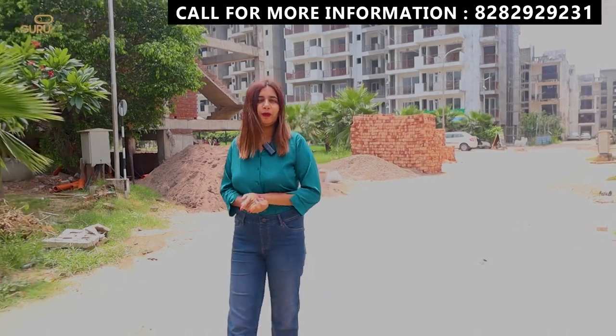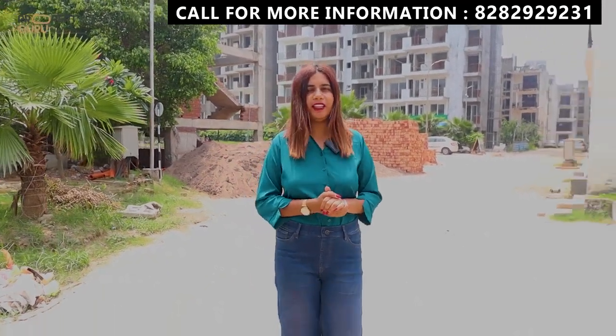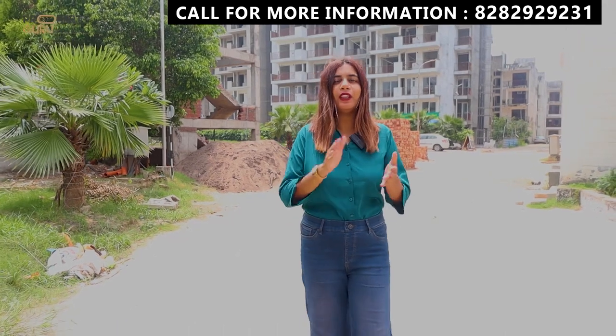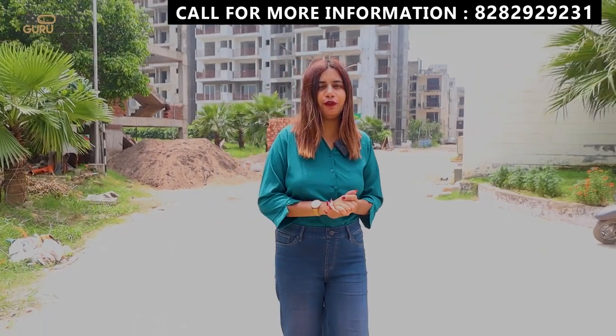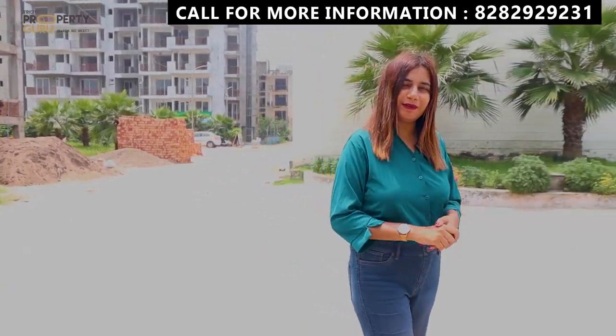First of all, I want to give you an update. Within the society, you will get 19 shops where you will fulfill basic needs. And with this, there will be 4-tier security. So let's go to our sample flat.